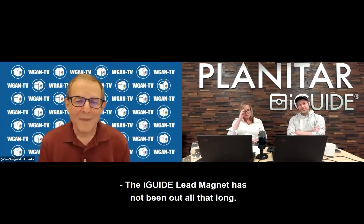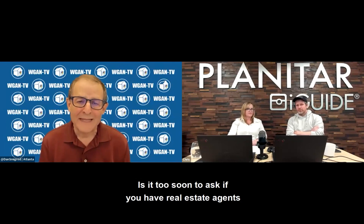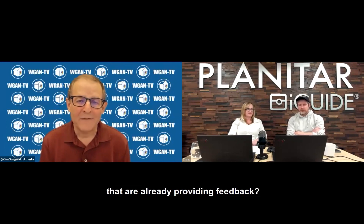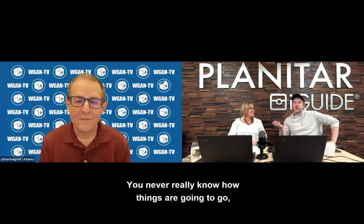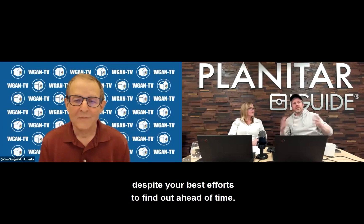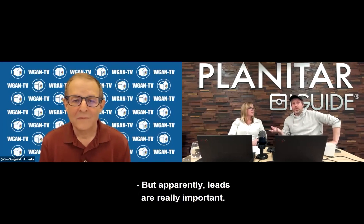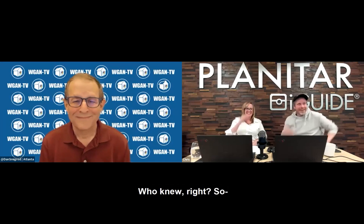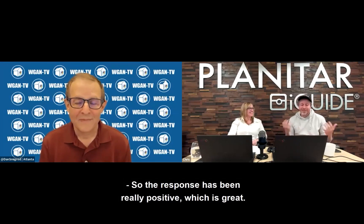The iGUIDE lead magnet hasn't been out all that long — it's a new service just being rolled out. Is it too soon to ask if real estate agents are already providing feedback? We do actually have agents using it. It's been really popular. You never really know how these things are going to go, despite your best efforts to find out ahead of time. But apparently leads are really important — who knew? The response has been really positive, which is great.